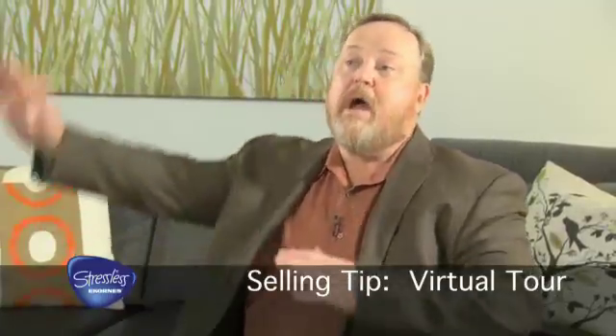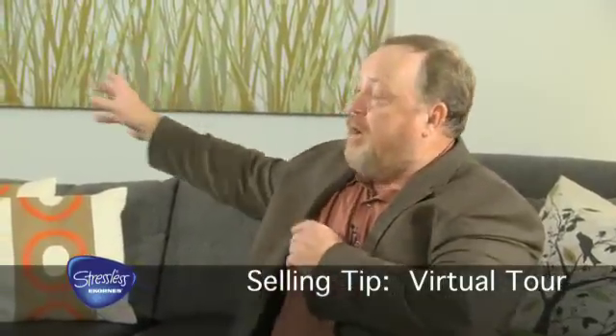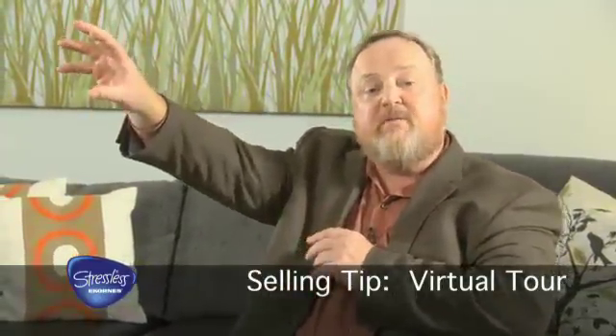A virtual tour is where you say, 'Great, this is a wonderful store to kill time in. Is there anything in particular you'd like to see while you're killing time? We have our bedding over here on this side of the store, home office is over here, and our recliner division is right up here on the second floor.' At that point, if the customer is really interested in something, they'll say, 'I'm looking for recliners,' and you answer back, 'Great, it's right up here. Let me bring you over there and show you our recliners.' That gives you the chance to stay in contact with your customer.